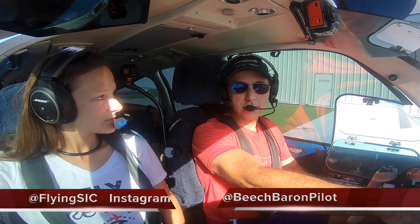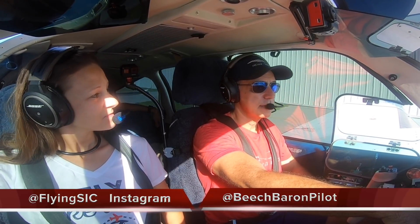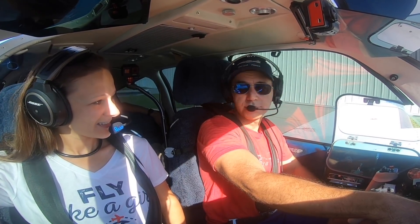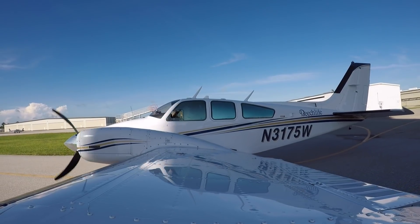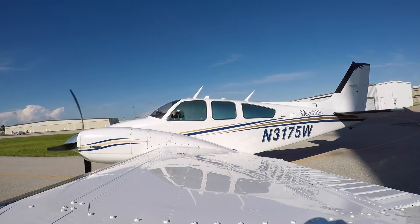So today we're headed off to Vero Beach for some breakfast, get some chow. And because you're not going to be able to eat on this flight, you're going to have to wait until we get to food - I literally thought about bringing a snack. Ground, Baron 3175 Whiskey with Golf, at the 200 hangars, taxi to the active for a VFR northeast departure.